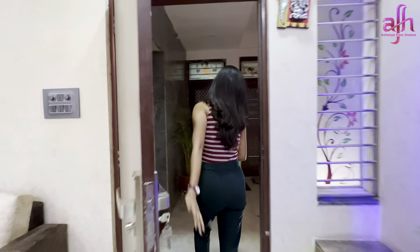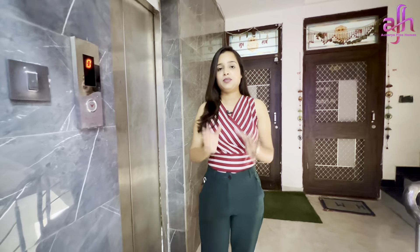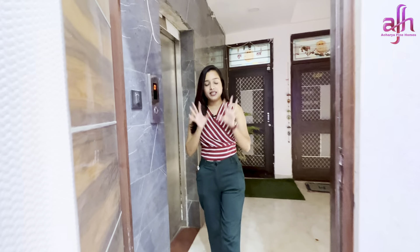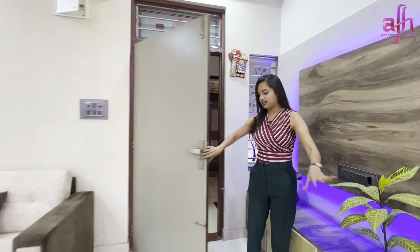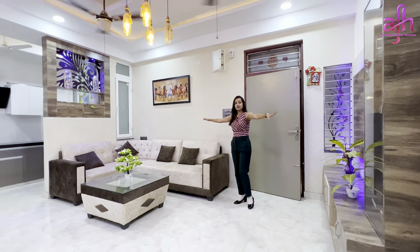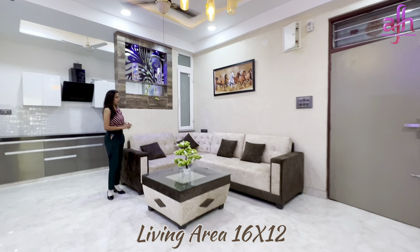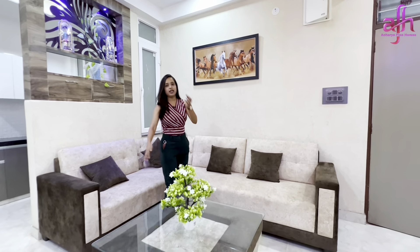Let's see this flat. Let's go to the lobby area and then into our apartment. This place looks very nice. There is a large space here with a proper seating arrangement.